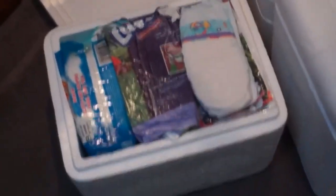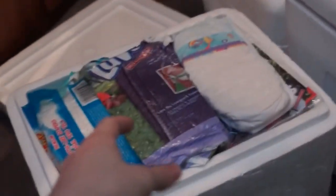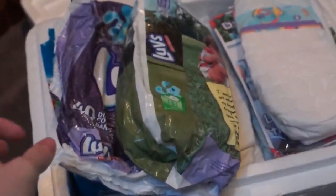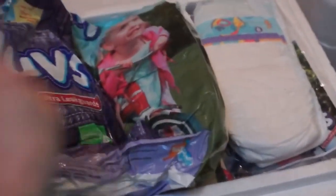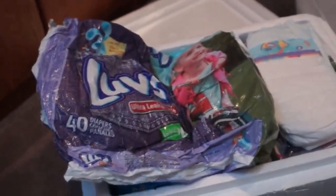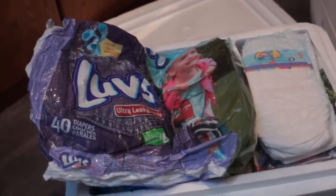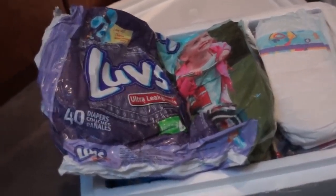Sometimes more if they had special cartoon characters on them. For example, here's a Loves from the mid to early 2000s. I knew back then it was hard to find vintage diapers at the time, so I should save them now for the future, which is today.